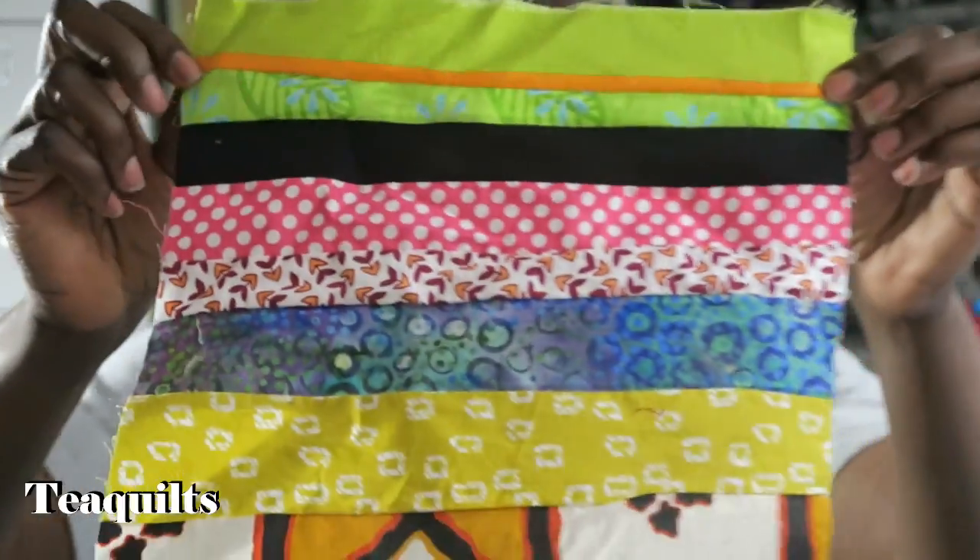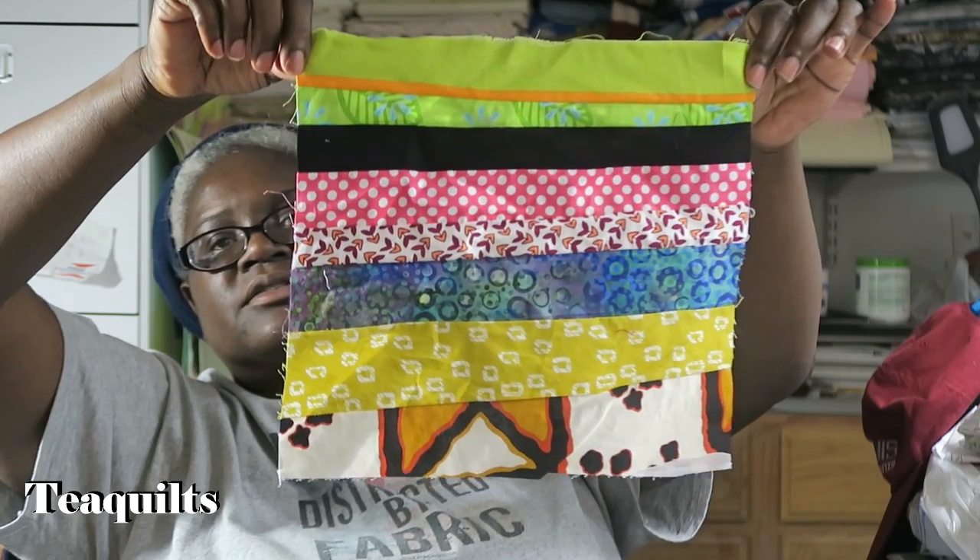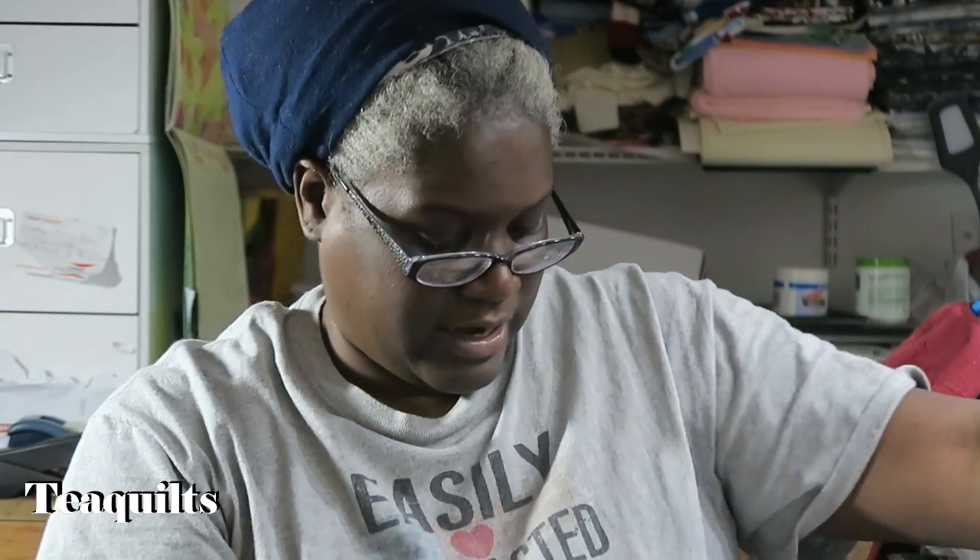Thank you so much, Phyllis. I appreciate you doing this because I am getting to the point where it's time for me to quilt the quilts, and trying to get things to put on the backs of them is a challenge. I appreciate you sending that. I want to go ahead and show you her blocks first — she sent two blocks.